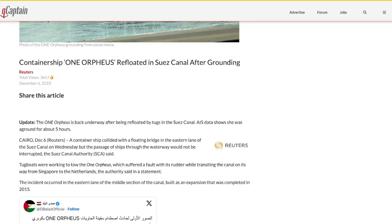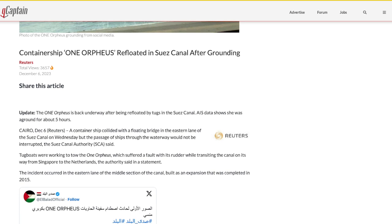Container ship One Orpheus has been refloated in the Suez Canal after its grounding. The One Orpheus is back underway after being refloated by tugs. AIS data shows she was aground for about five hours. The Suez Canal authority now has more large tugboats available to handle such occasions, following the last grounding that brought the canal to its knees.